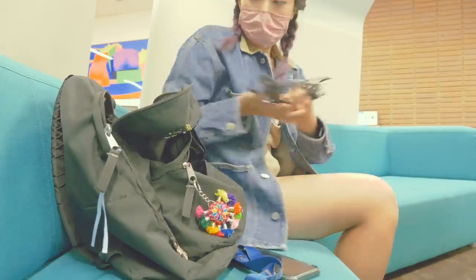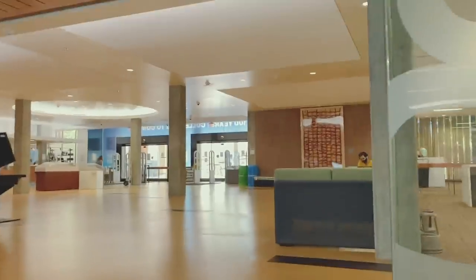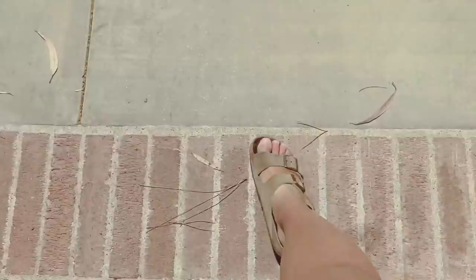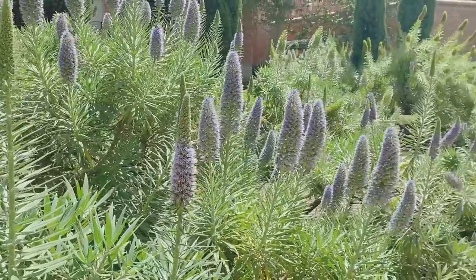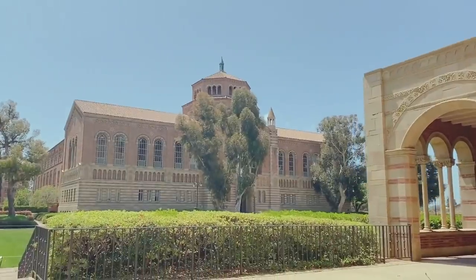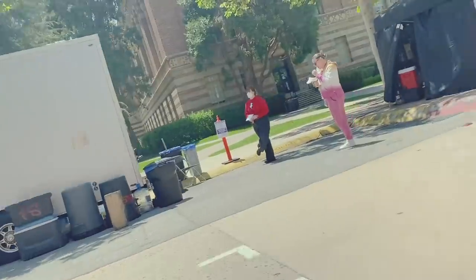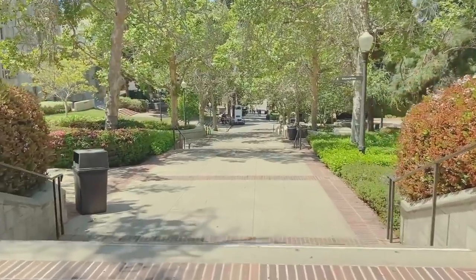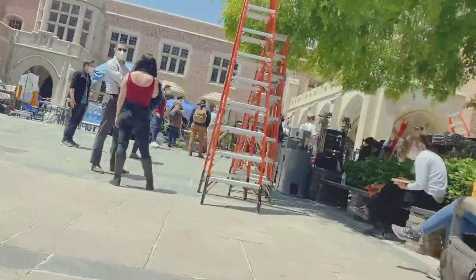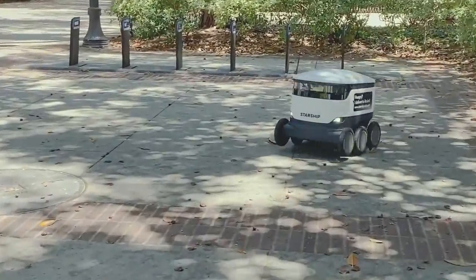And that was the end of my reserved time period at the library. I ended up getting a pretty good amount of work done. On my way to lunch, I passed by a couple of trailers and some film setups — there always seems to be some sort of film crew on the UCLA campus. I also saw these cute little robots that they've started using to deliver meals around campus. Very cute and cool.